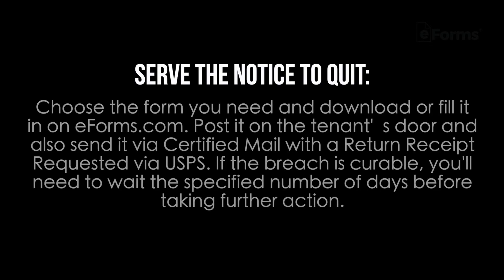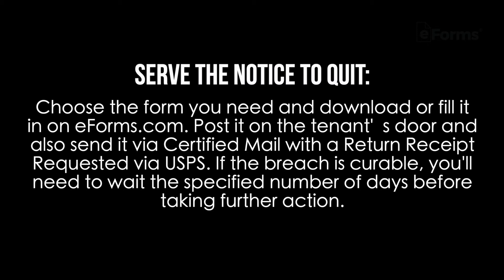Five steps to legally evicting a tenant in New Mexico. Step one: serve the notice to quit. Choose the form you need and download or fill it out on eforms.com. Post it on the tenant's door and also send it via certified mail with a return receipt requested via USPS. If the breach is curable, you'll need to wait a specified number of days before taking action.